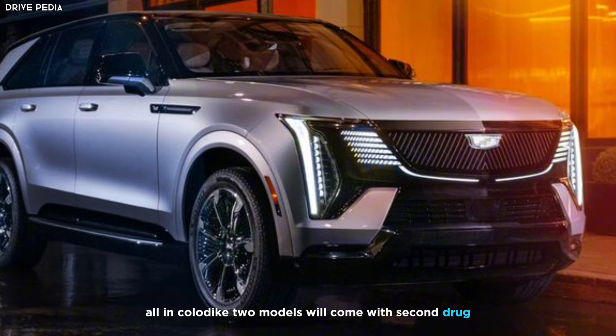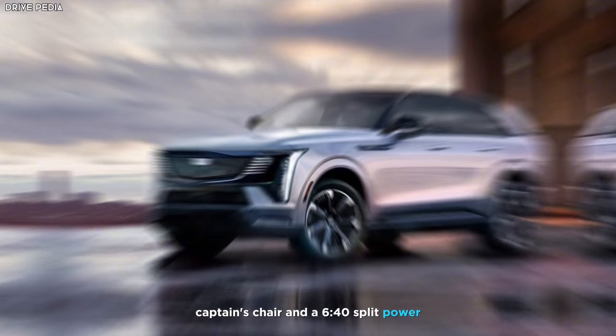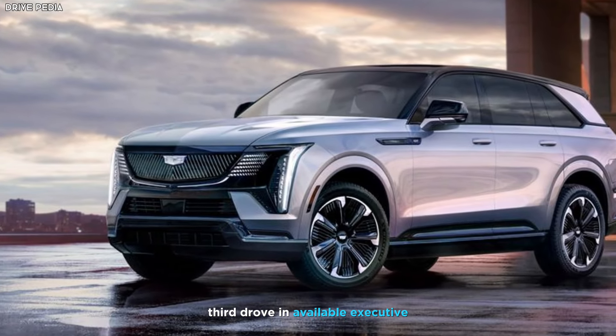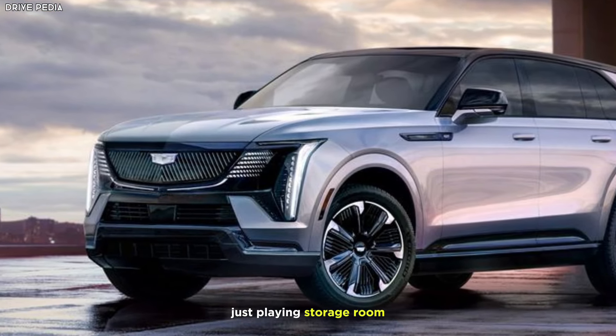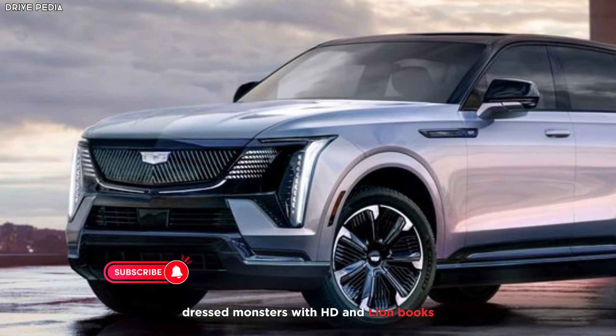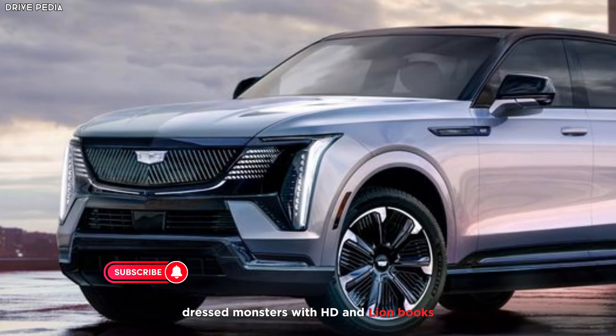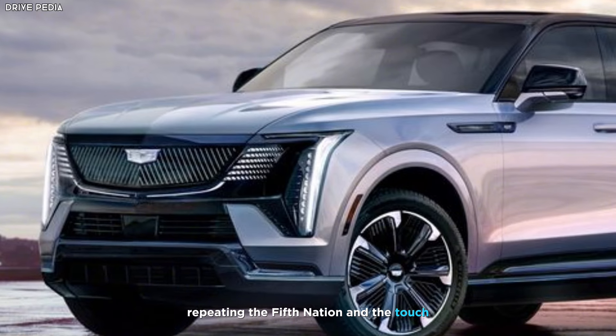All Escalade IQ models come with second-row captain's chairs and a 60/40 split power third row. An available executive second row adds a rear center console with an additional touchscreen display, storage, 12.6-inch rear headrest monitors with HDMI inputs, and captain's chairs with heating, ventilation, and massage.